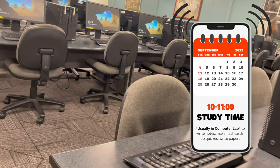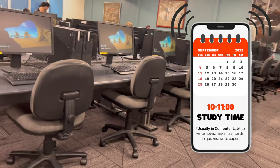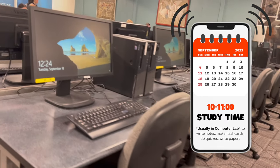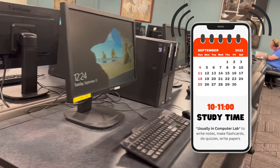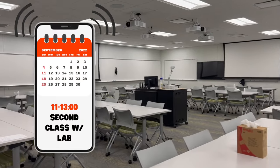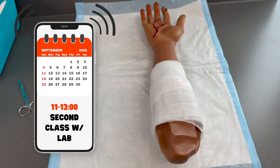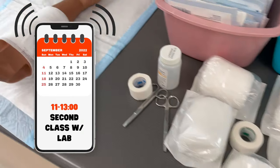If I cleaned up my notes or needed to print anything, the open computer lab was great — printing was usually included with the school, and the computer lab was usually very quiet so you could focus really well. Then it's time for my second class of the day, which includes a lab component from 11 to 1 p.m.